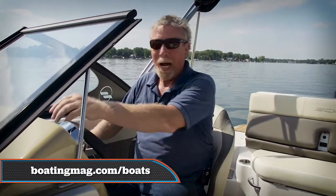Well, that's our tour of the 210 OB-EXT. For more information, visit BoatingMag.com.